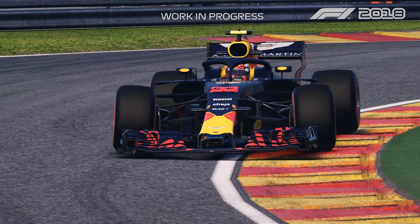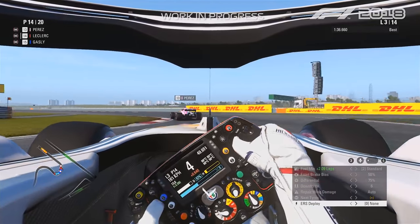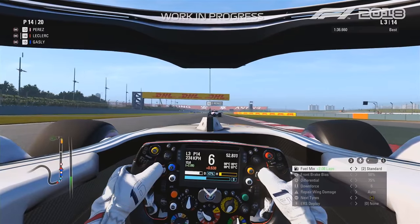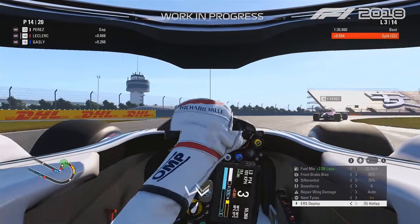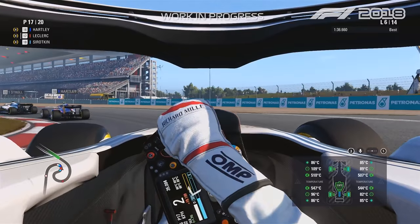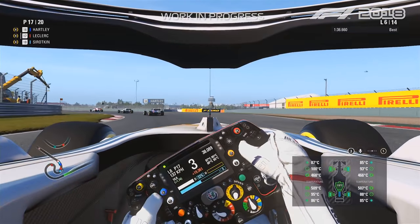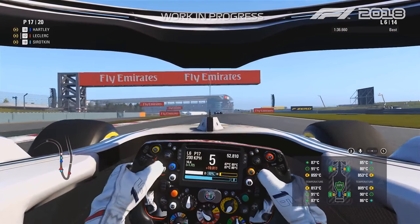In F1 2018, the player can actually change the ERS — the energy recovery system — while racing. The ERS can be deployed using the MFD, the multifunction display we introduced a few years ago. Just like changing the fuel mixture, you can change the deployment mode of the ERS. On the OSD and on the steering wheel, you can see your energy level via a bar and a number showing battery remaining, plus a deployment bar showing how much you are deploying and how much you can deploy per lap — and the same for harvesting.